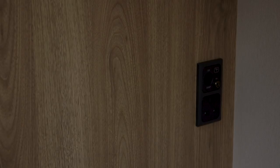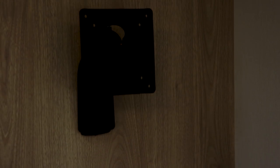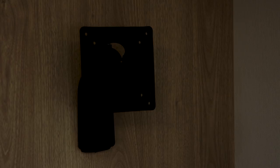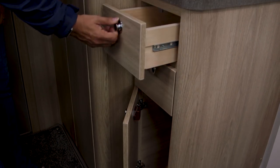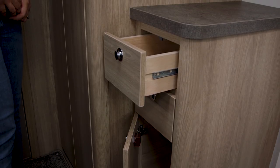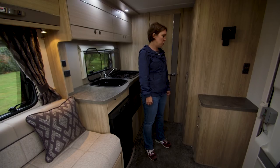Over by the door is another plug, along with an aerial socket where you can plug in your TV, which can be situated on this bracket. To the left of the door is this really useful storage unit, featuring two drawers and a little locker. Just behind it is this massive wardrobe, which is full length and perfect for hanging the clothes of a couple.